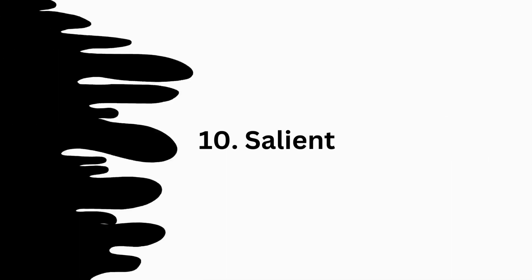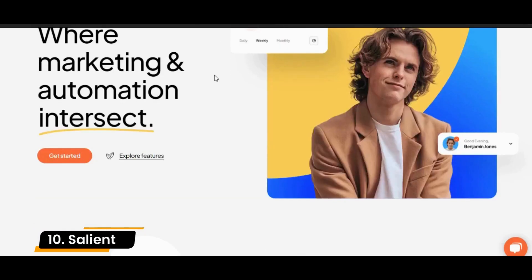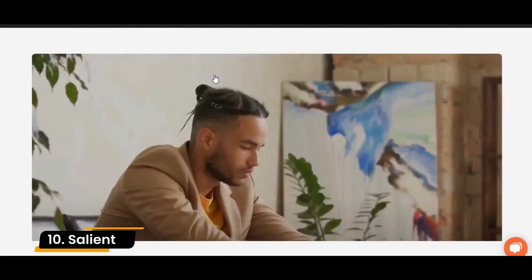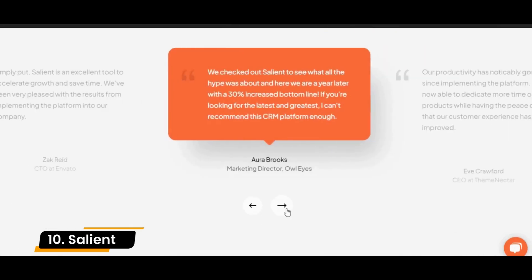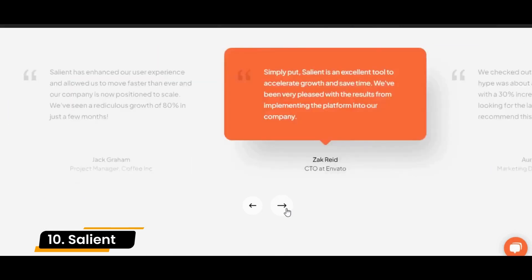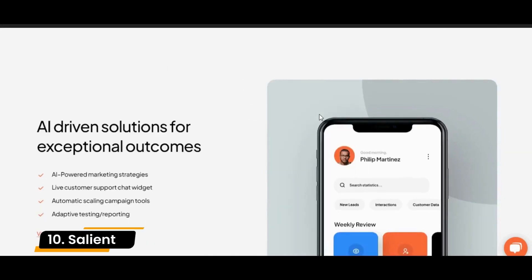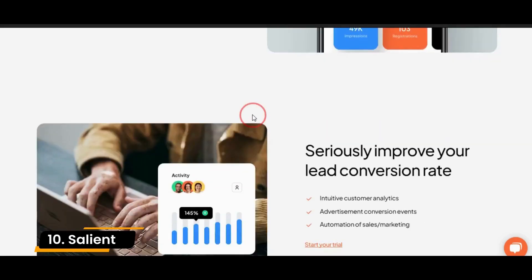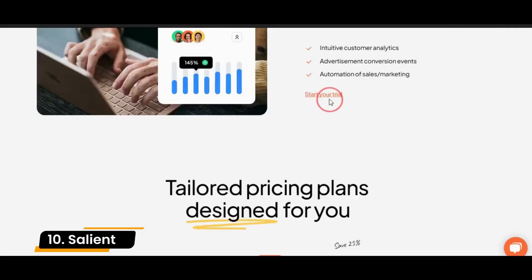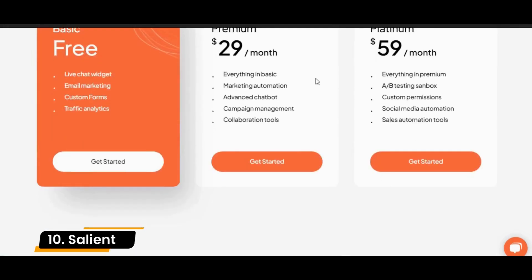Number 10: Salient. Salient is a responsive, fast-loading theme that appeals to creative agencies and entrepreneurs. Salient comes with over 350 templates, which you can mix and match to create a truly unique website or online shop. Or you can import any of the demo sites with one click to get started instantly. Salient also comes with a front-end editor with over 65 elements so you can customize your pages in real-time.